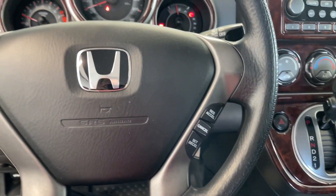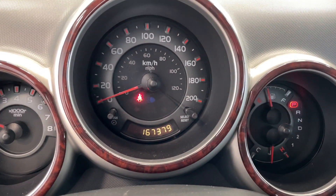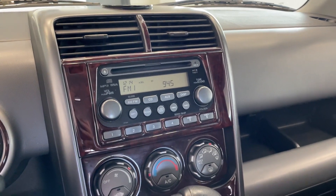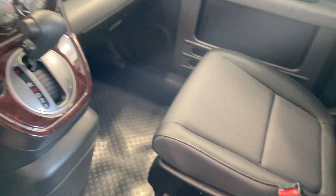Inside here, got your steering wheel controls there. What's even better is this vehicle only has 167,000 kilometers — for a 2005 that is extremely low mileage. Automatic transmission. Very clean. I can't emphasize enough.